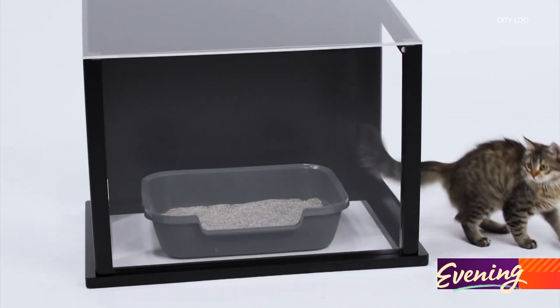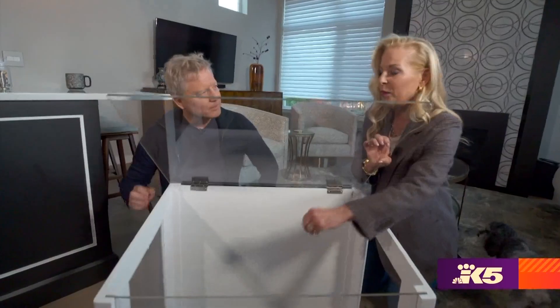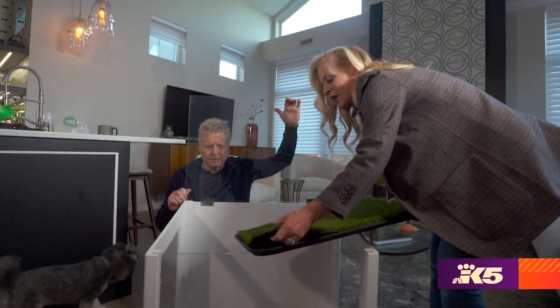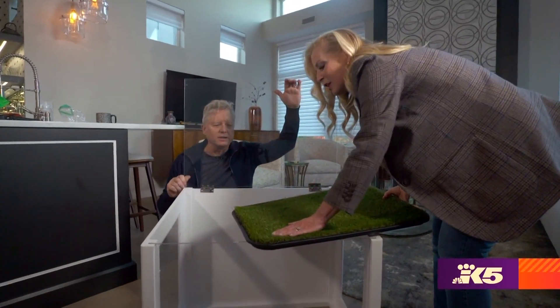Cats love it too, and it's also great for toddlers. It has a removable odor-resistant tray — you can pick up the poop or exchange out the grass. You can use it with real grass, pee-pee pads, or artificial turf.